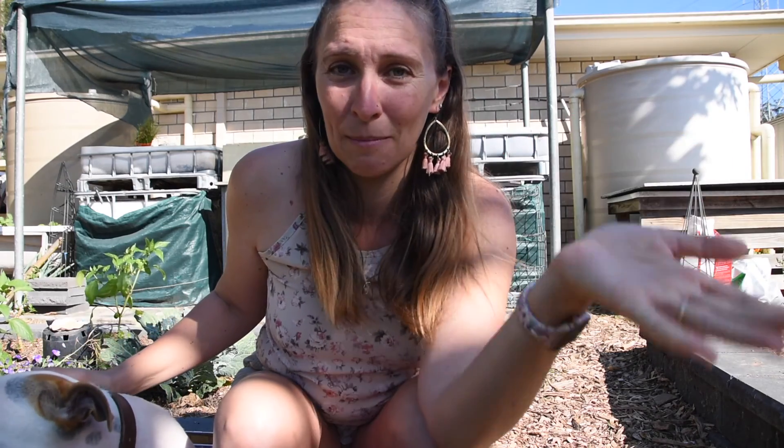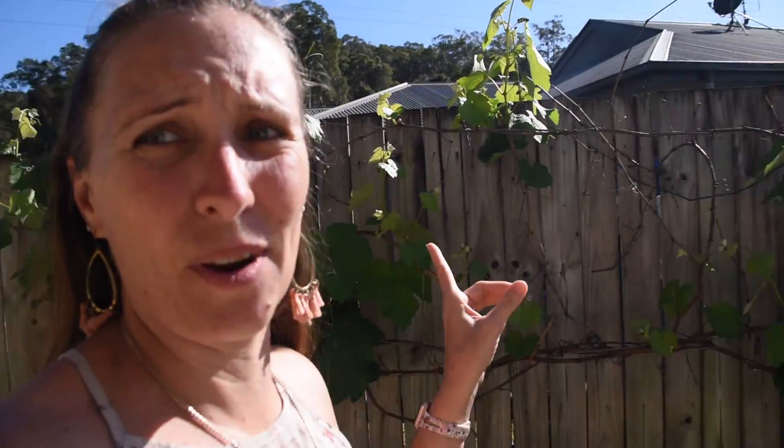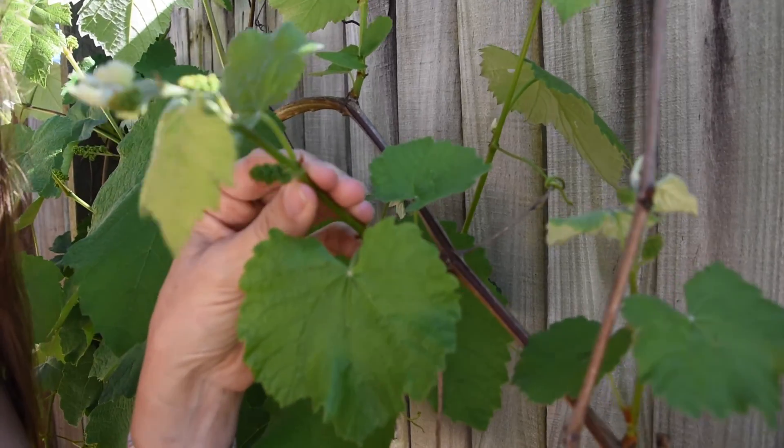I'm going to take you first around to the side garden by the clothesline because there's something really amazing happening over there. We're around at the side garden and the grapevine is what I want to show you. Last time I showed you it was only just starting to bud and come out, but now I came out here the other day and it actually has some grapes on it.